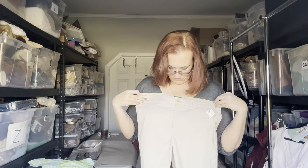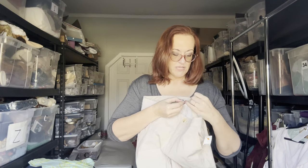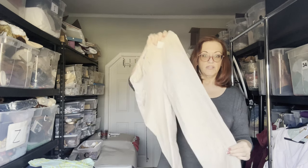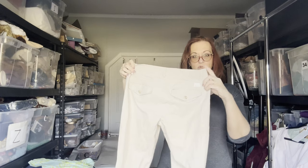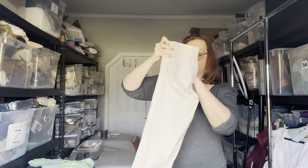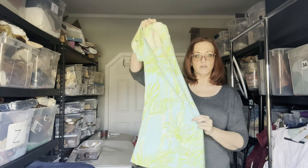Next are some Vince trousers — beige with a tiny pinstripe, size 8. I rarely find this brand in my area, but when I do I pick it up. It's just bread and butter. They retail for a lot but don't sell for too much unless it's a very current piece, so I'll probably list them for about $40.